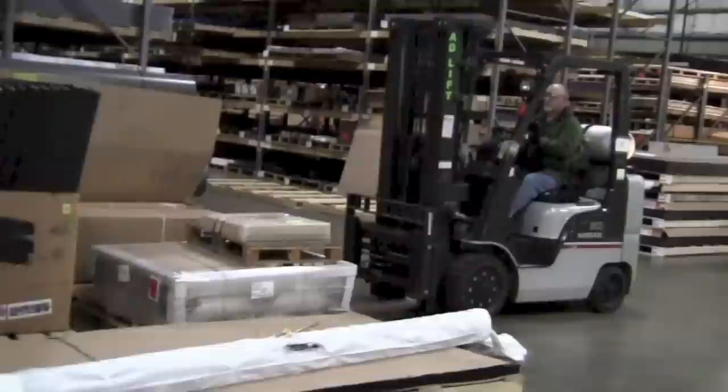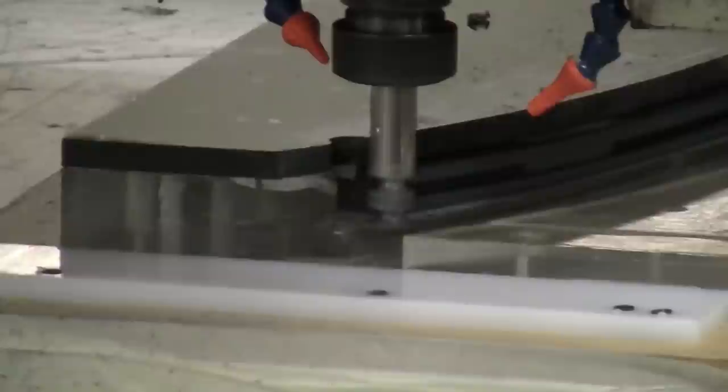Now let's take a look inside to see what makes Cope Plastics. Cope Plastics partners with the industry's top material manufacturers. Materials are received, inspected, and barcoded to provide visibility to Cope's branches throughout the country.